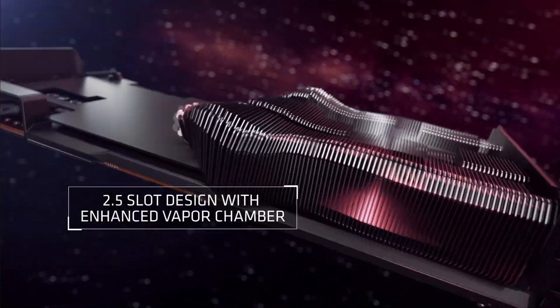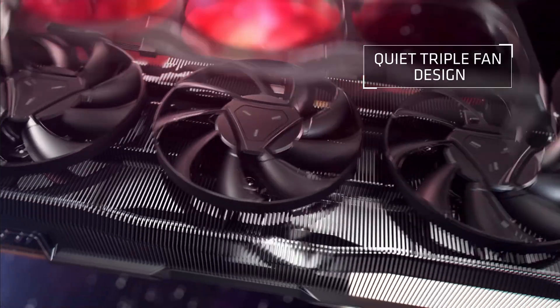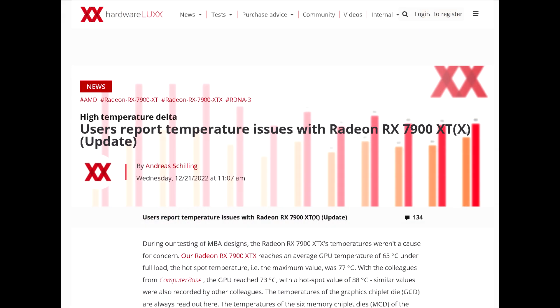Moving on, I wanted to talk about some recent concerning reports from users who have gotten their hands on AMD's latest RX 7900 series graphics cards. This story comes from a site called Extreme Tech and they're sourcing Hardware Lux, which is a popular hardware site and forum in Germany.